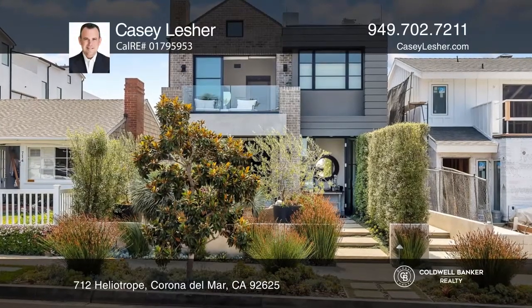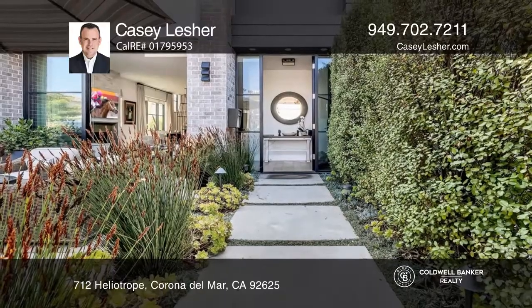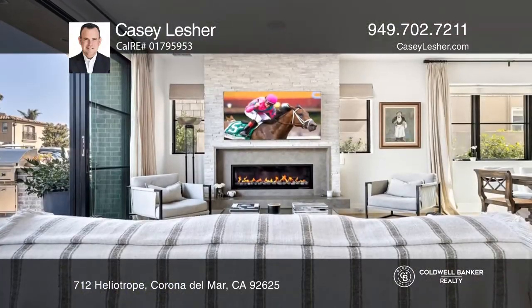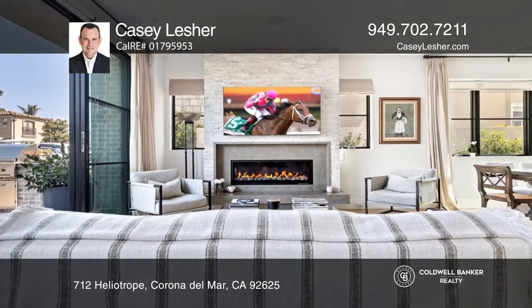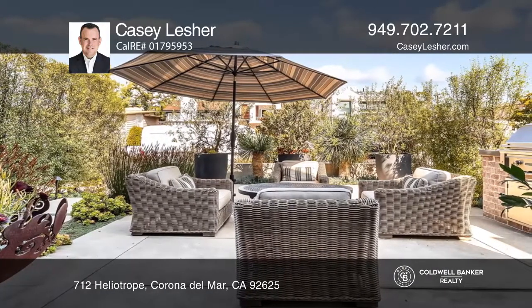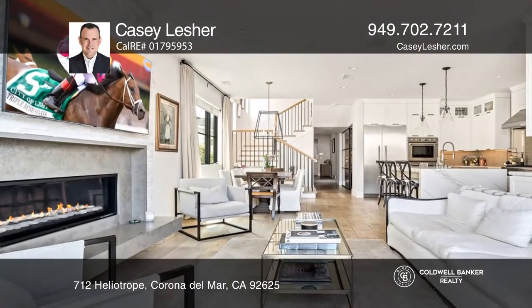Welcome to this custom front home in one of the best locations of The Village. Cultivating design trends with magazine quality interiors and efficient exteriors. Advanced finishes and soft lines throughout the three-bedroom home garnish the exquisite open layout.